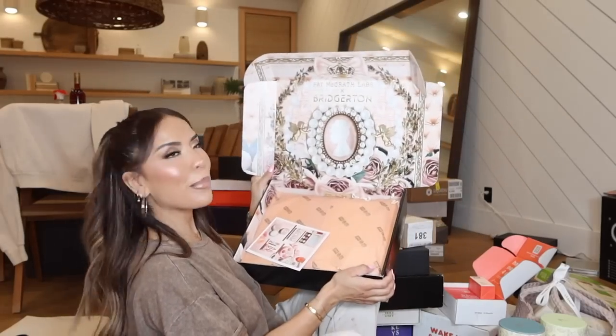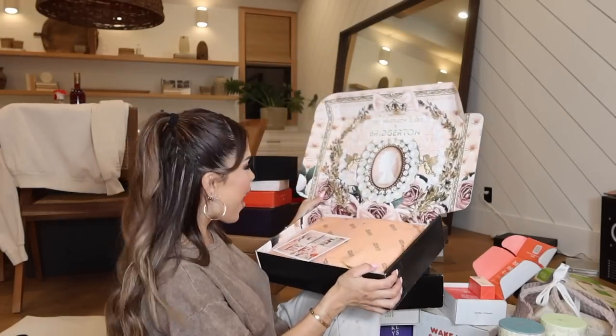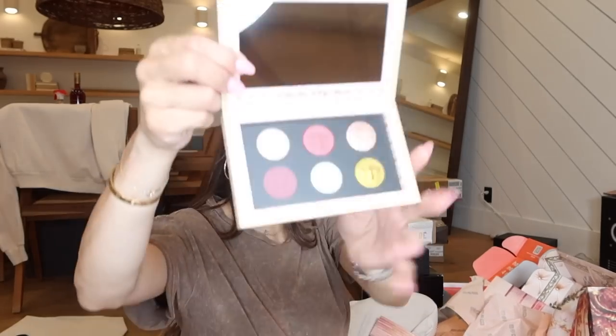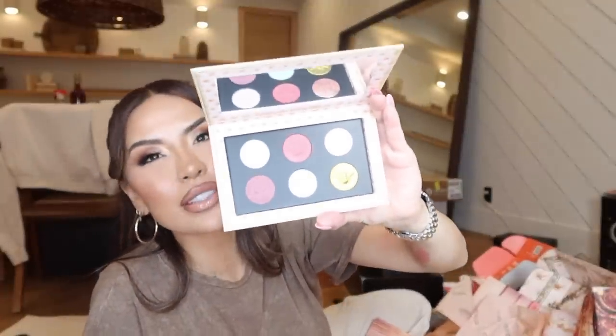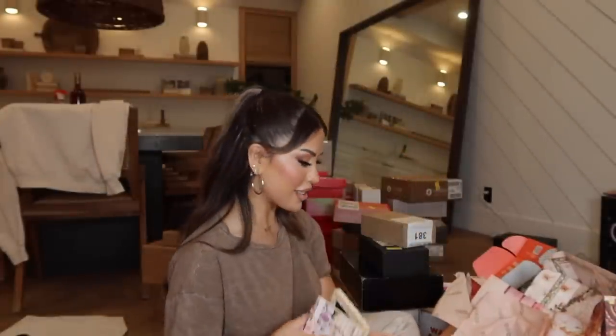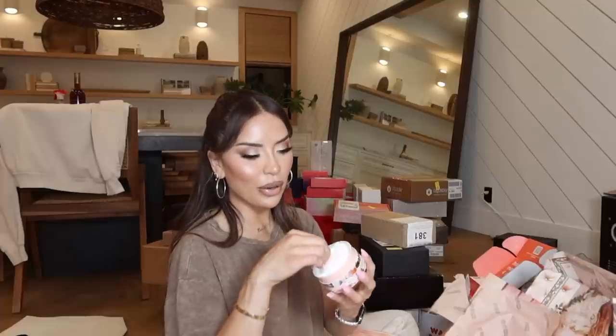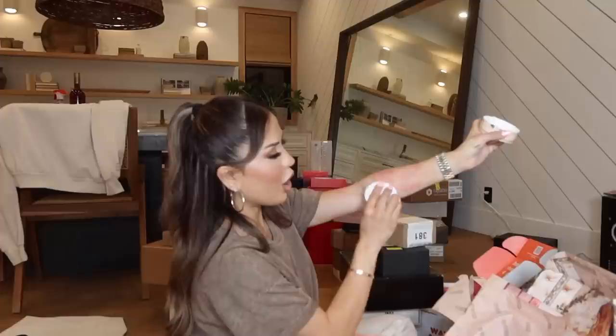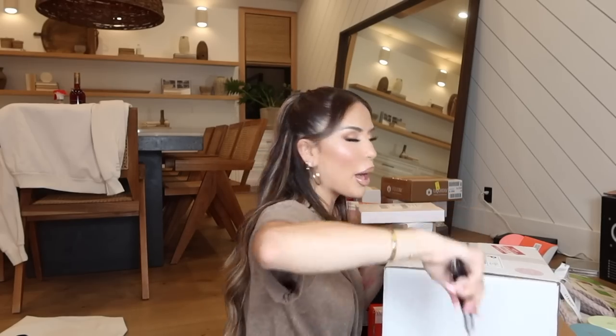Oh stop it — Pat McGrath Bridgerton collection! I'm so excited. Let's open this up — this is the eyeshadow palette. I'm pretty sure this is going to be limited edition, so if you're a Bridgerton fan I would highly recommend picking this up because it's not going to last. Oh my god, this is so cute! There's a little puff — I want to say it's powder or body shimmer. Lots of shimmer! And they launched some lip products: two lip colors — a mauvey pink and a nice blue-toned red. Gorgeous!